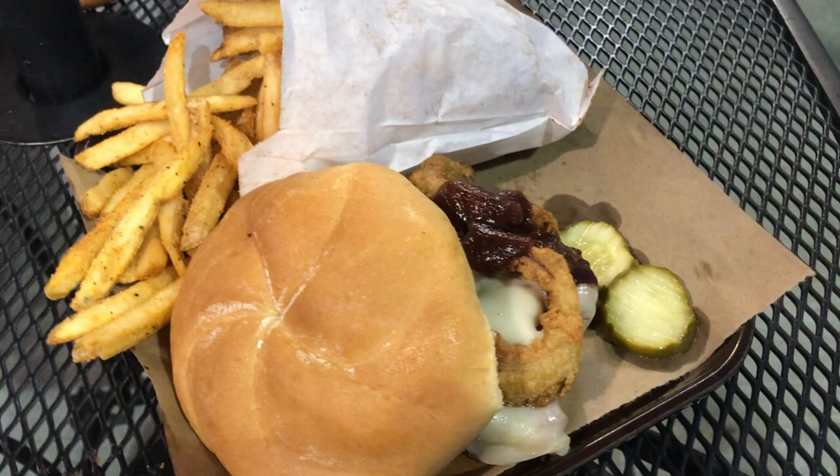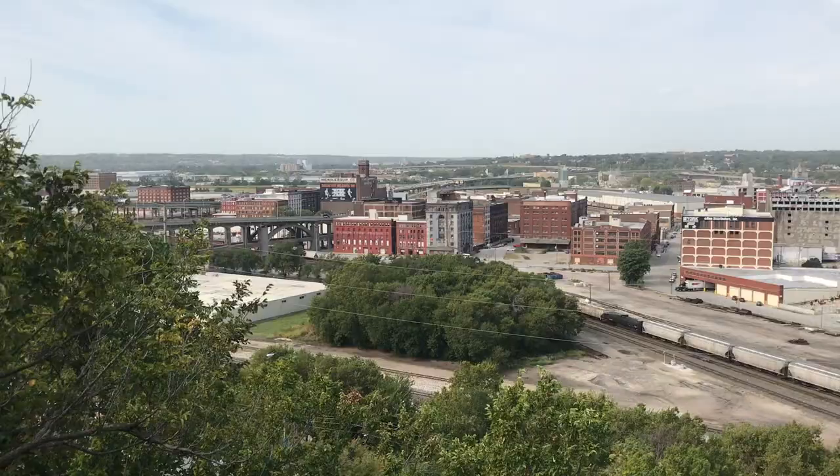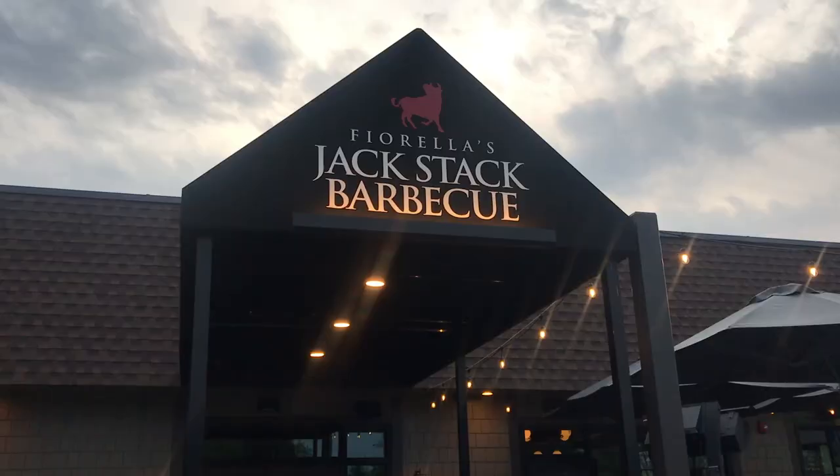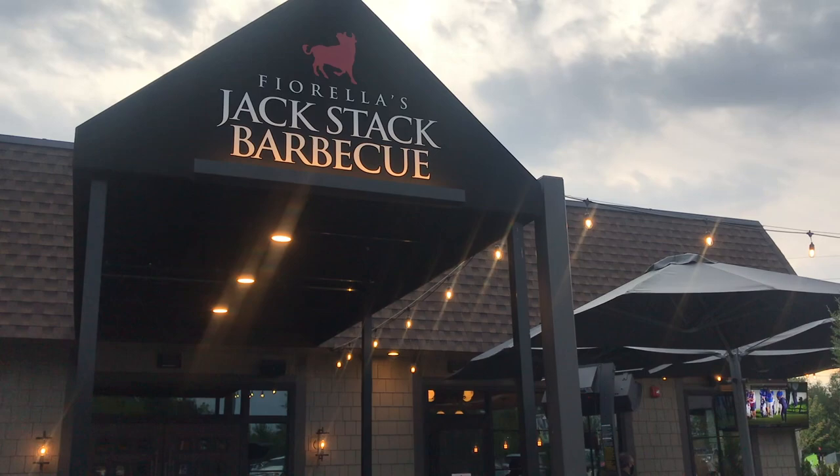I swear the downtown part of KC just looks like a model railroad set. Look at that — a little adorable train in the background. Won't even mow our barbecue, you filthy animals. Well, go visit Fiorella's Jack Stack BBQ. There are a few locations around the metro area. Get the baby back ribs. Tell them Matt Dad sent you.